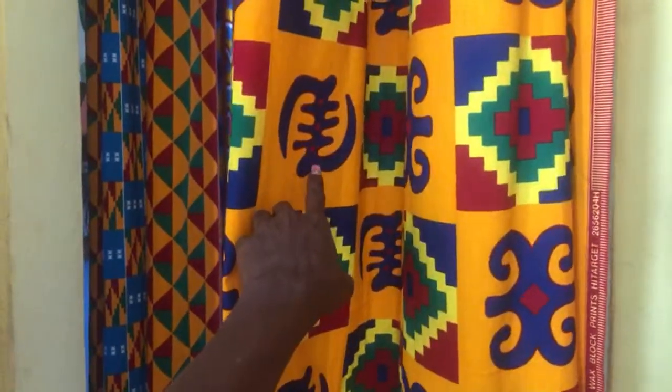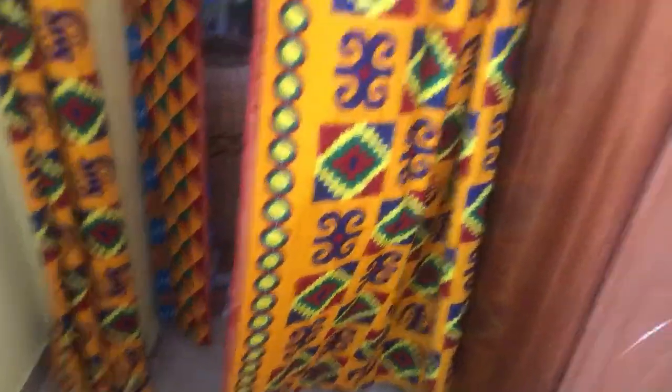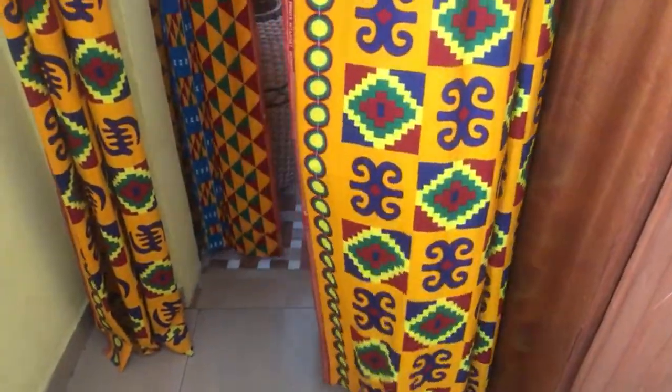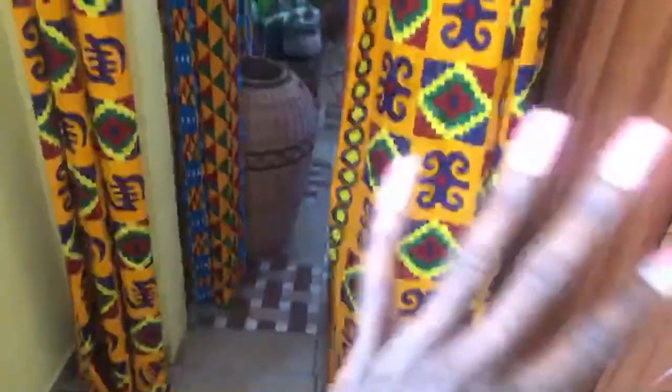These curtains have the Gye Nyame — 'fear no woman' or 'except God.' I really wanted the curtains, and Susie when she comes is going to fix that one — it's too short, but she says she can add to it. I got another style of curtains that I'm about to have her make, and we're going to add something special to the bottom. You're going to be like, yes girl, you are dope — nobody does that.